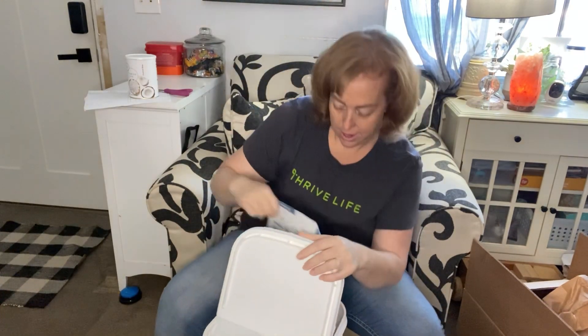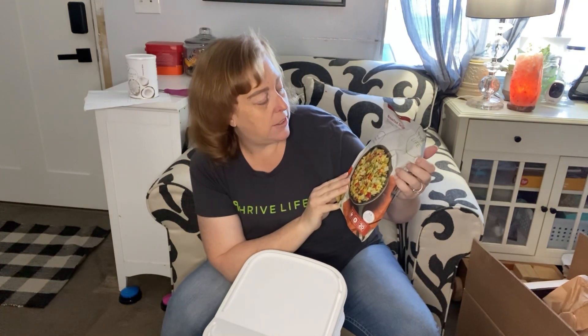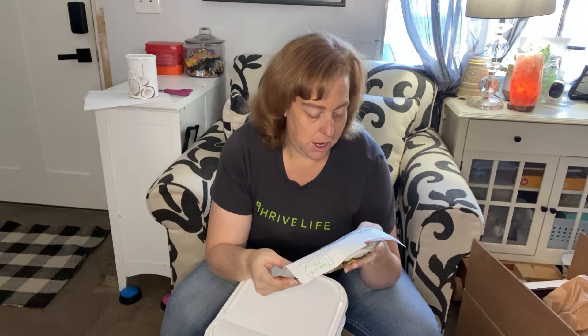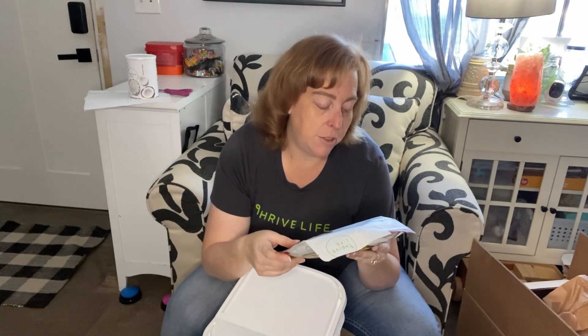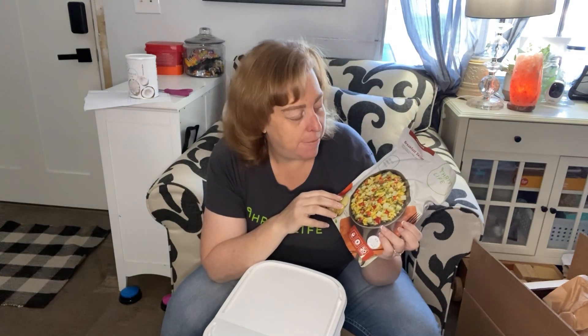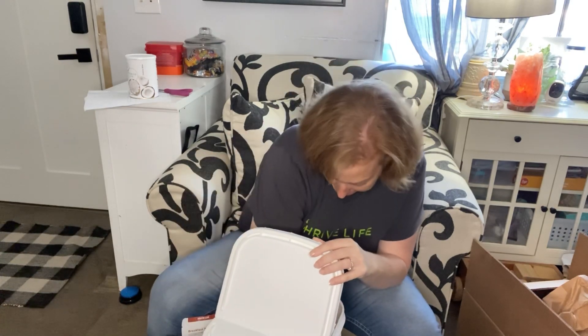We also have the breakfast skillet with eggs, sausage, and vegetables. The ingredients are scrambled egg, sausage crumbles - one of my favorites, great in scrambled eggs, sausage gravy, or spaghetti sauce - potato, tomato, spinach, green onion, and black pepper. The vegetables are green onion, potato, tomato, and spinach. The potato makes it more hearty and filling. That one sounds really good.